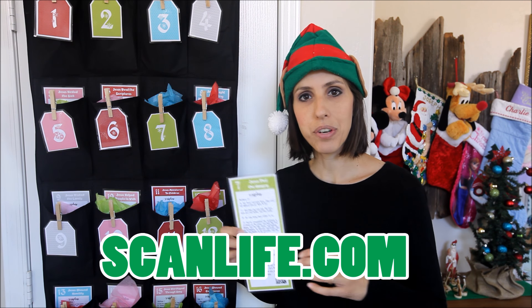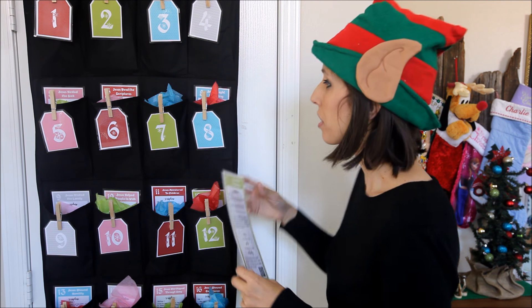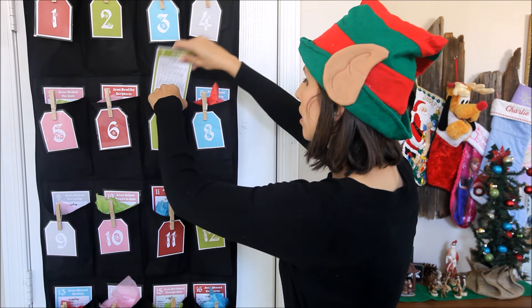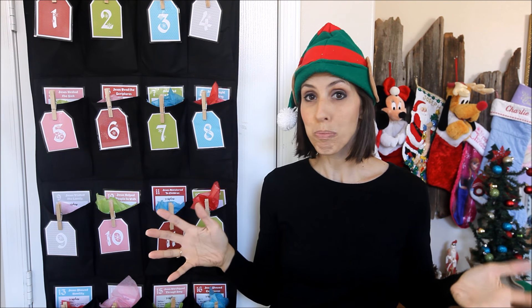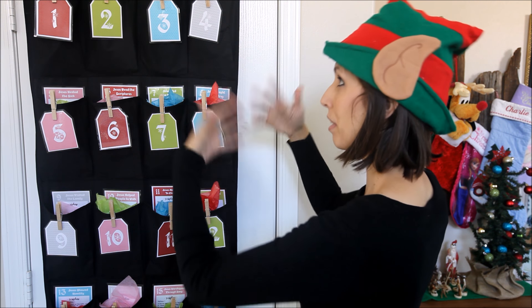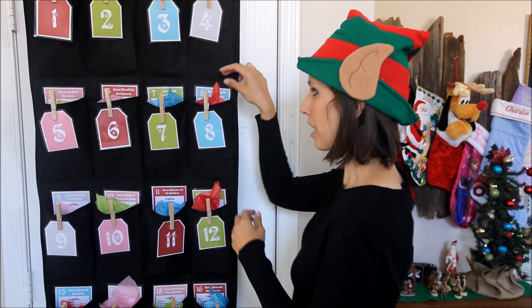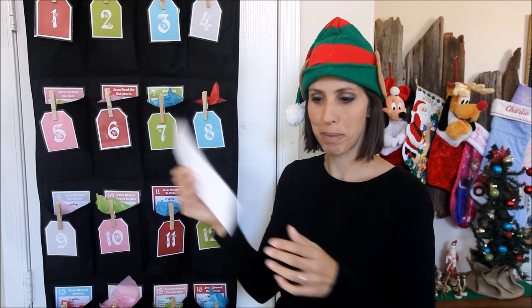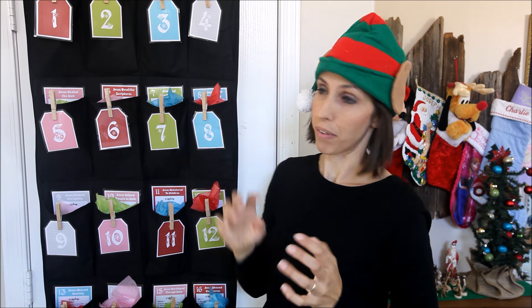If you don't have a scanning app on your phone, I really like ScanLife — you can just download that for free. And if you're leaving on a trip and you're not going to be here for Christmas, this is a super easy thing to roll up and take with you, or take the treats out and just take your cards, stack them up and stick them in your bag. They're really versatile and you can take them anywhere with you.